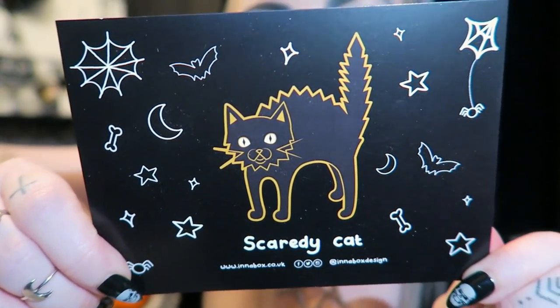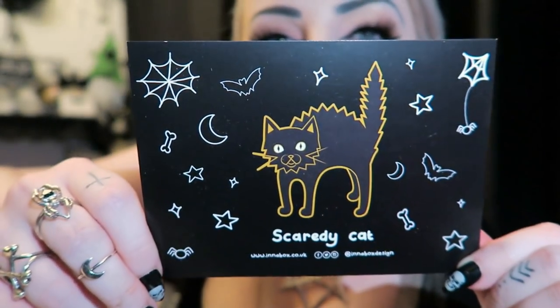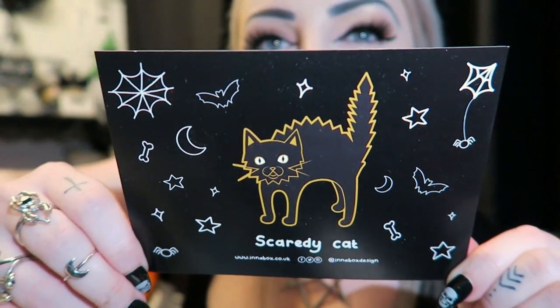Next we have this little postcard kind of thing - it says Scaredy Cat on it. I'm not really sure if it's supposed to be a postcard but that's kind of what it looks like.